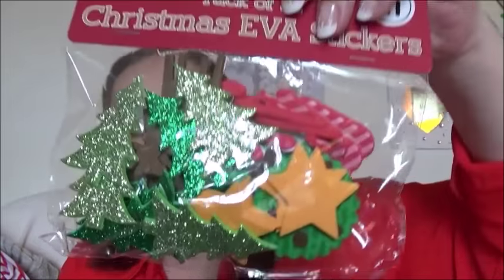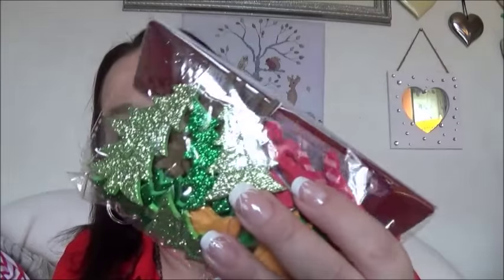Christmas Eve stickers. I'll put these on pocket letters, Christmas cards, windows — though I can never get them off again. My mum goes crazy. I've got a habit of putting sticky things on my windows and I can never get it off again. My mum has to come up with a scraper. Thank you, mum, if you're watching.